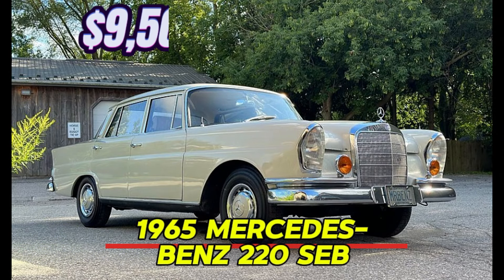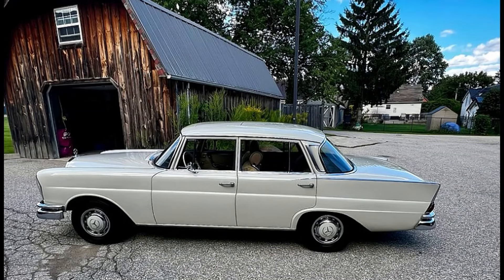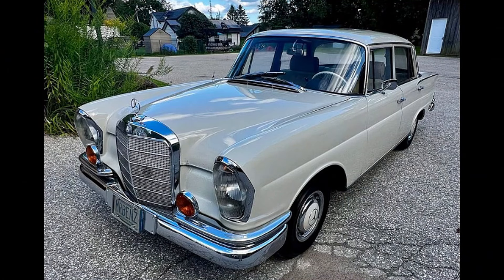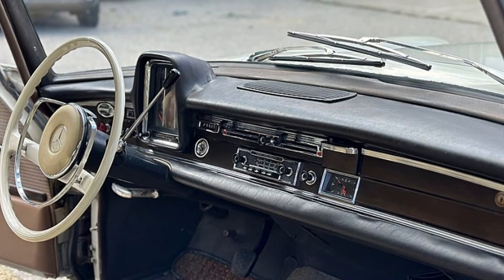Number 7: 1965 Mercedes-Benz 220 SIP. Price: $9,500. Discover the elegance of classic German engineering with this stunning 1965 Mercedes-Benz 220 SIP. With 301,200 kilometers on the clock, this timeless vehicle features a sophisticated gray exterior paired with a matching gray interior. Known for its smooth automatic transmission and reliable gasoline engine, this classic car offers a driving experience that is both luxurious and enjoyable. Having been owned by the same individual for the past 53 years, this Mercedes has been immaculately maintained by a master mechanic.